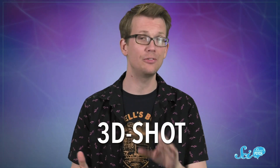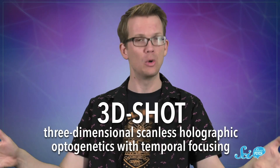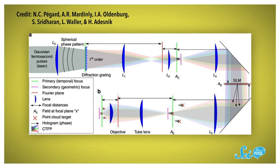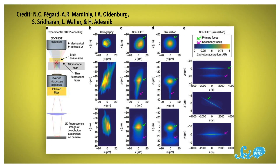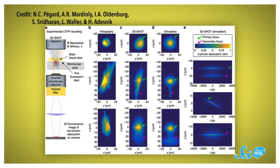But holography in general is really just about light interference, and that's what this technique relies on. The team called their method 3DSHOT, which stands for Three-dimensional Scanless Holographic Optogenetics with Temporal Focusing. Unlike the original optogenetics technique, 3DSHOT focuses light from several sources on individual target neurons. Only the specific neurons in the tiny area where all the light crosses receive enough light to activate, which can eliminate a lot of unintended firing, so the results are much less muddy.